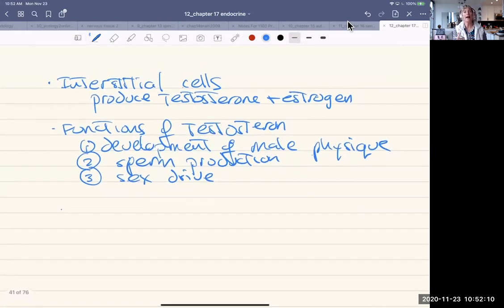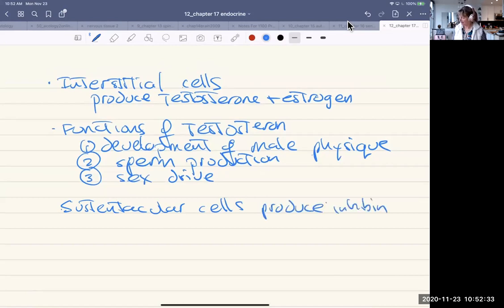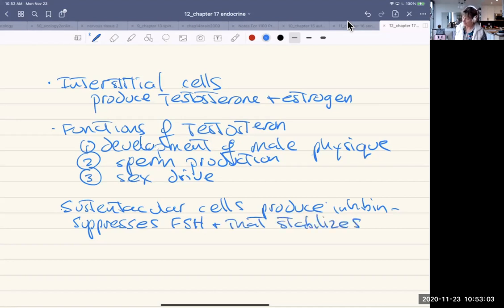The sustentacular cells have a function to modulate this process, and they produce a hormone called inhibin. Most of the hormone cycles in our body are regulated by some kind of feedback, and inhibin is one of those hormones. It suppresses follicle-stimulating hormone from the pituitary, and that stabilizes sperm reproduction rates.